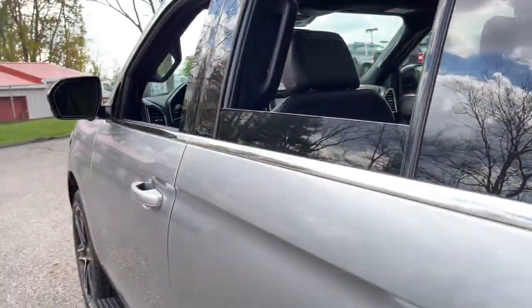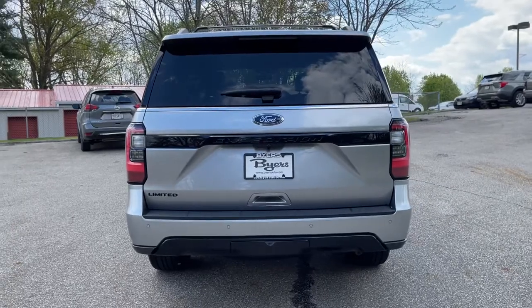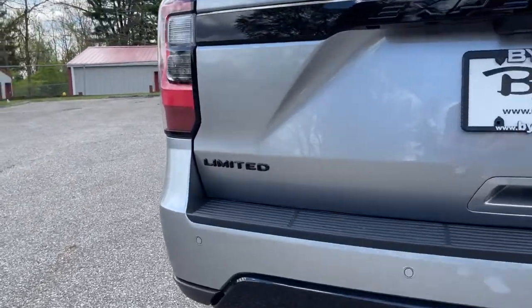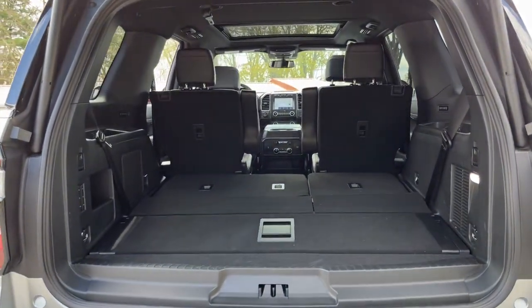Confident blends with comfortable in this powerful and luxurious Expedition. Take it out for a test drive and see for yourself. Our professional staff looks forward to giving you excellent service. Thank you.